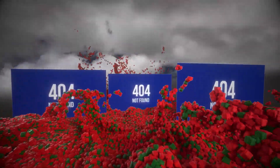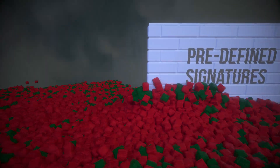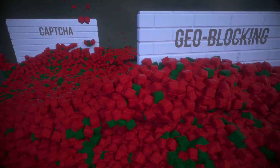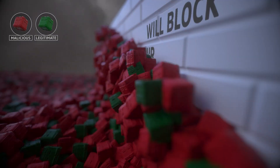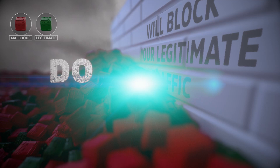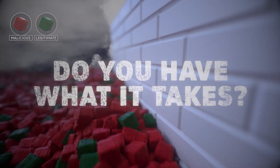Most solutions rely on rate limiting, predefined signatures, geo-blocking, or CAPTCHA that cannot accurately block these attacks and will block your legitimate traffic. Do you have what it takes to accurately protect without blocking legitimate traffic?